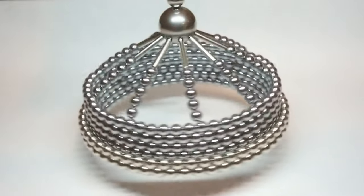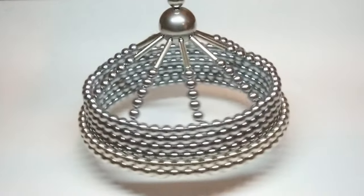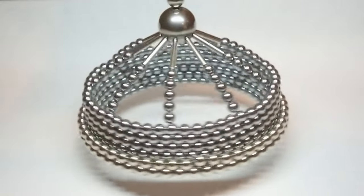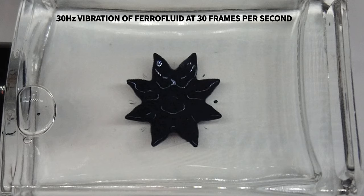A fast spinning object on screen may sometimes appear stationary or to rotate slowly in either direction. The effect isn't confined to just spinning objects — any repeating movement synced with shutter speed will create this illusion.